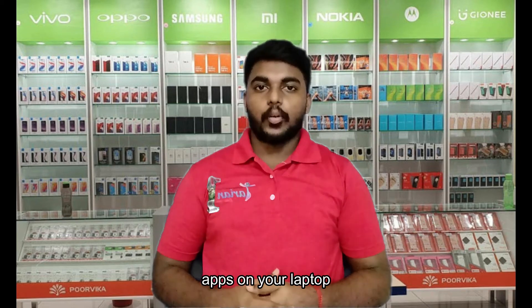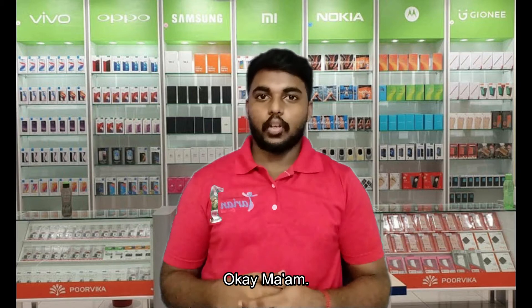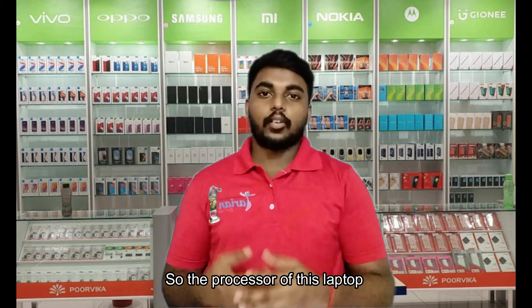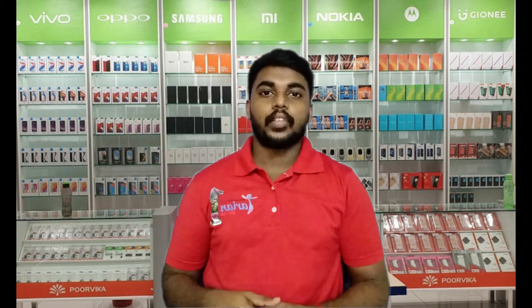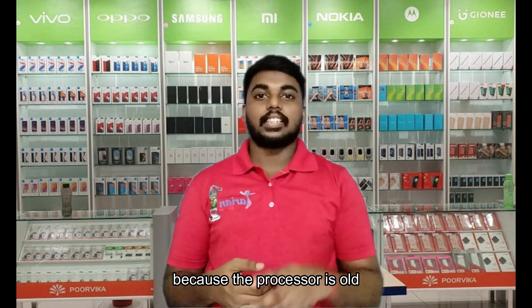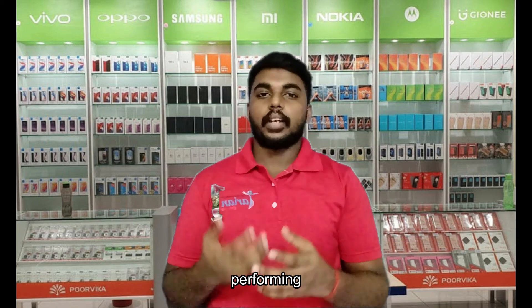Did you download any new version apps on your laptop? Yes, I did. I downloaded a new version of an app called Filmora to edit my video assignment. Your laptop is the Lenovo ThinkPad T420, so the processor is an Intel Core i5 second generation, which is an old version. Sometimes the new version of apps will not support your laptop because the processor is old and its capacity is not suitable for the new version of apps. That's why your laptop was performing quite slowly.